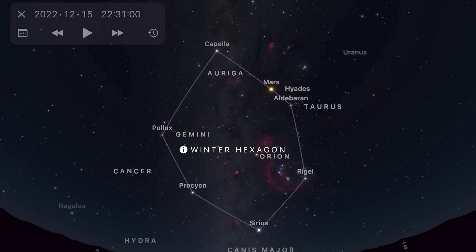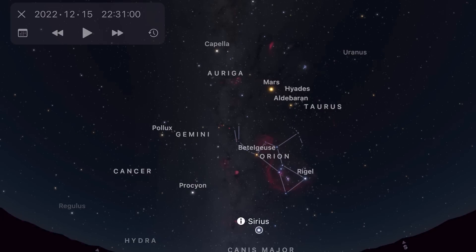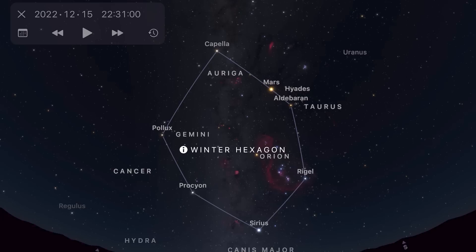The highlight of this time of year are the winter constellations and the asterism the Winter Hexagon, otherwise known as the Winter Circle. This is made up of bright stars from various constellations: Sirius from Canis Major, Procyon from Canis Minor, Pollux from Gemini, Capella from Auriga, Aldebaran from Taurus, and Rigel from Orion. It's a really beautiful region of the night sky.